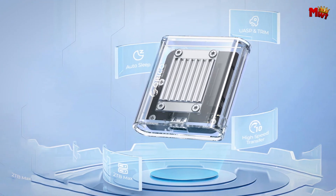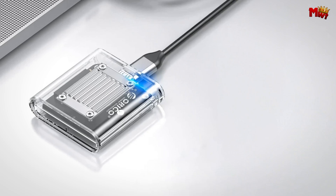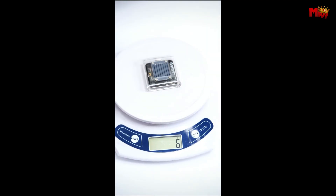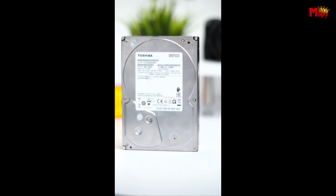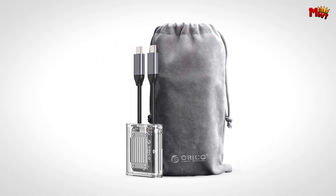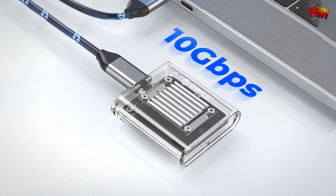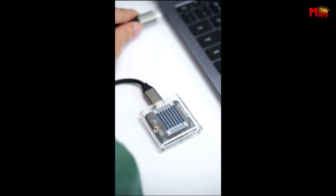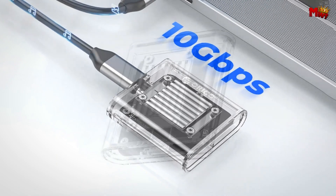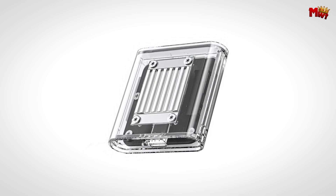Setting up is a breeze with plug-and-play compatibility across Windows, Mac OS, Linux, and Android platforms, complemented by UASP and trim support for enhanced performance. To safeguard your valuable data, the enclosure incorporates advanced heat dissipation technology with an aluminum plate and thermal pad, keeping your SSD cool and secure during intensive operations. Its portable mini design ensures robust protection and convenient storage on the move, perfect for travel and professional use alike.